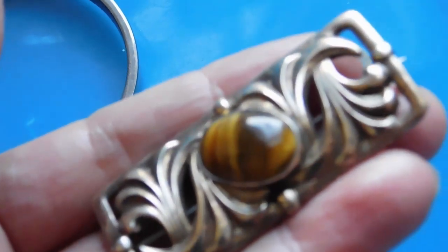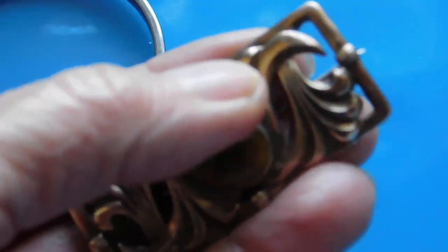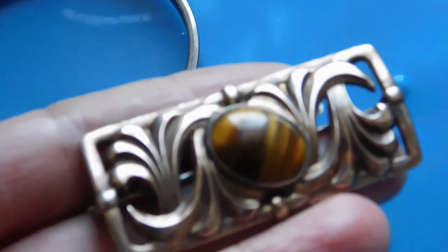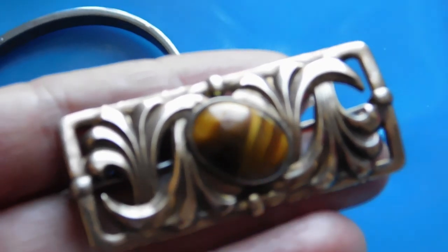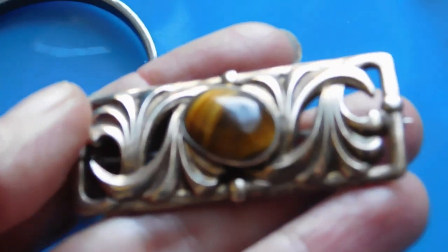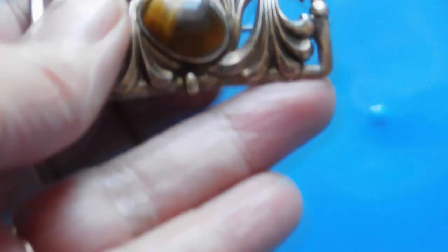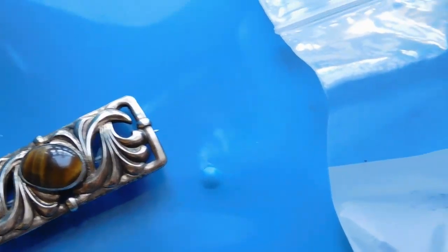This Tiger's Eye brooch by Simco probably dates around the 1940s, though that's a bit of a guess since the mark has been in use since the 1930s and may even still be used today. It's very pretty — 14-karat gold washed over sterling with the Tiger's Eye. I listed that for $38.